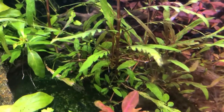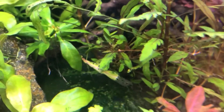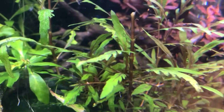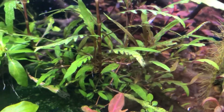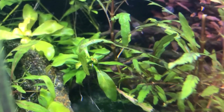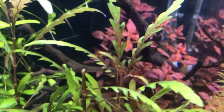Hygrophila pinnatifida — really nice, dense rooting going on down there. This plant grows so fast that it's actually getting a deficiency right now. I think it's low in manganese, so I've been cranking up my dosage of Aquarium Coop's Easy Green, which I believe contains manganese, so hopefully that'll help. Those older leaves are from before CO2.